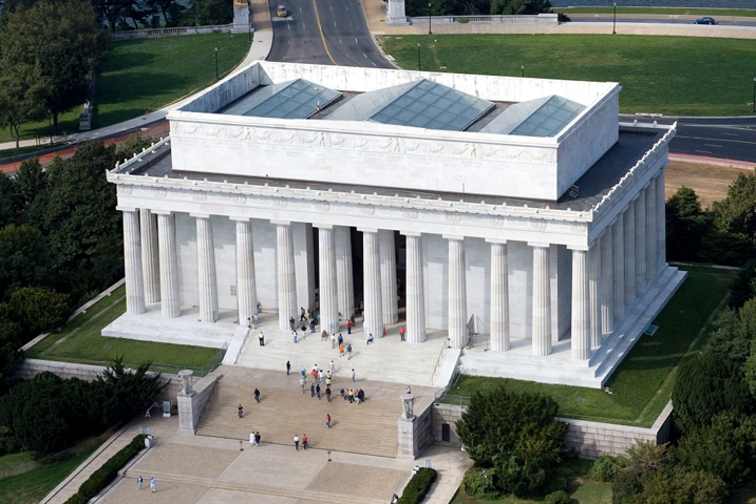Like other monuments on the National Mall, including the nearby Vietnam Veterans Memorial, Korean War Veterans Memorial, and National World War II Memorial, the memorial is administered by the National Park Service under its National Mall and Memorial Parks Group. It has been listed on the National Register of Historic Places since October 15, 1966. It is open to the public 24 hours a day. In 2007, it was ranked 7th on the list of America's favorite architecture by the American Institute of Architects. Since 2010, approximately 6 million people visit the memorial annually.